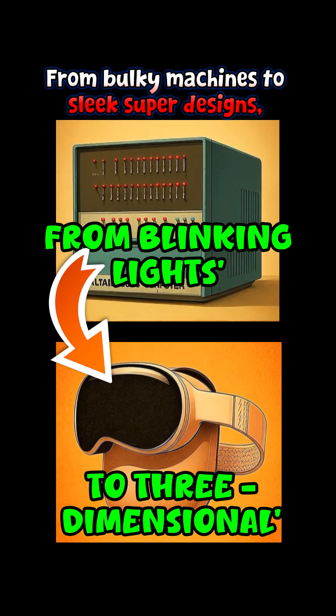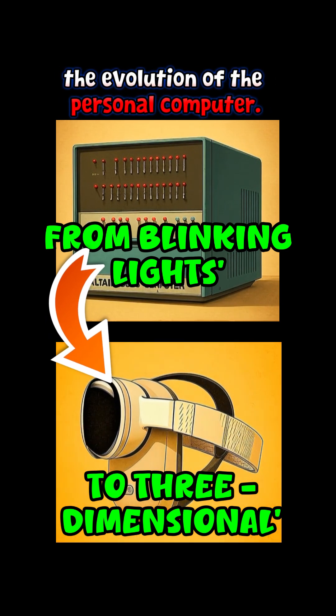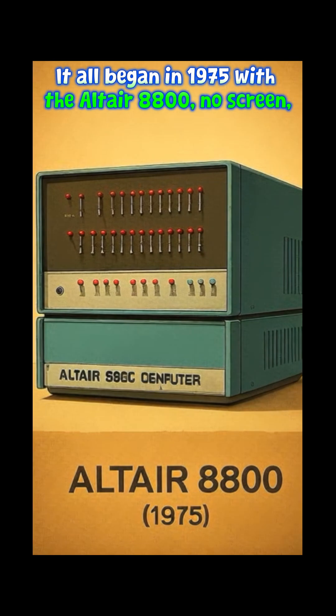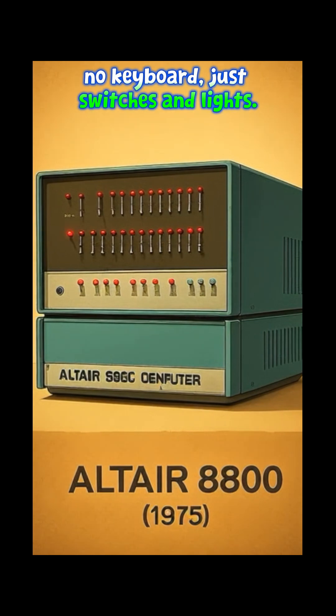From bulky machines to sleek super designs, let's travel through time and witness the evolution of the personal computer. It all began in 1975 with the Altair 8800 — no screen, no keyboard, just switches and lights.